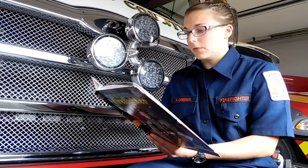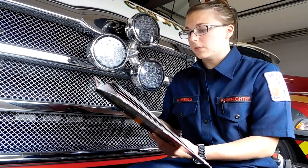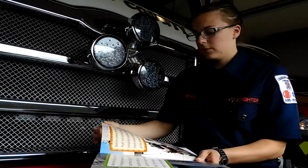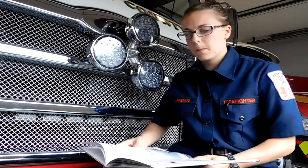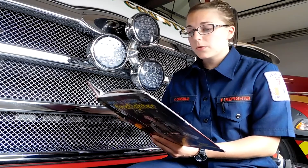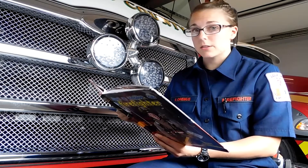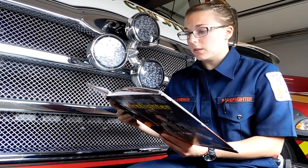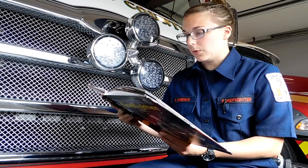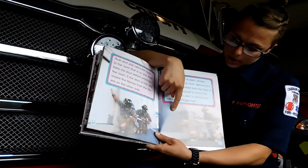Before entering the building, Ruth and Jost put on special breathing equipment. This helps them breathe clean air instead of smoke from the fire. Ruth and Jost carry the hose to the room that is on fire. Ruth feels the door before entering the room. If the door is hot, she knows the flames from the fire are on the other side. Once the door is open, smoke rushes from the room. Before they enter, Ruth makes sure the floor is still strong enough to hold them both. For this, she uses a special tool called a halogen bar.